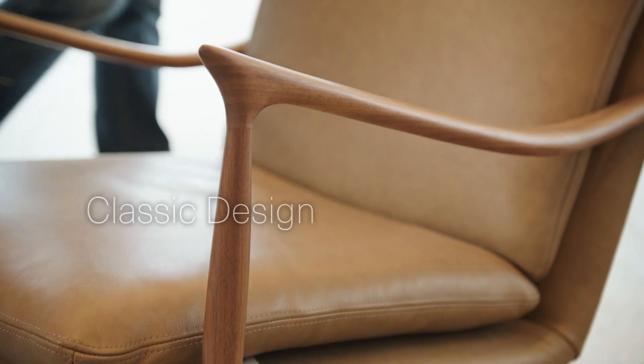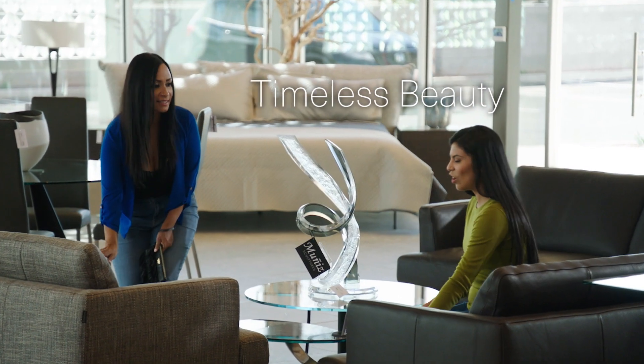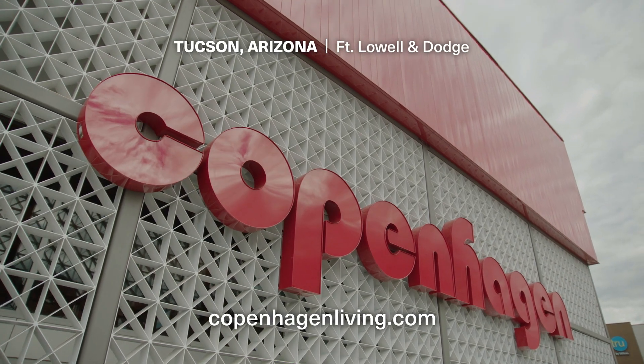It's time for Stressless. It's time for savings. Classic designs, timeless beauty and quality craftsmanship. Copenhagen — for the way we live.